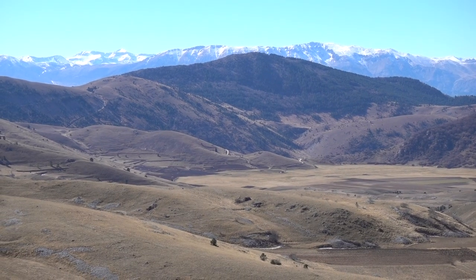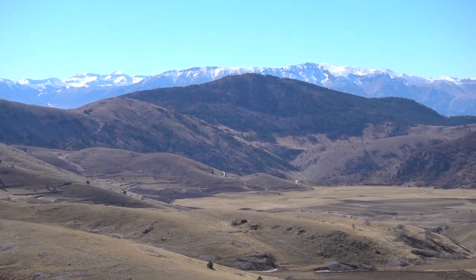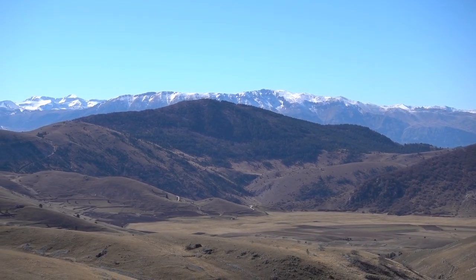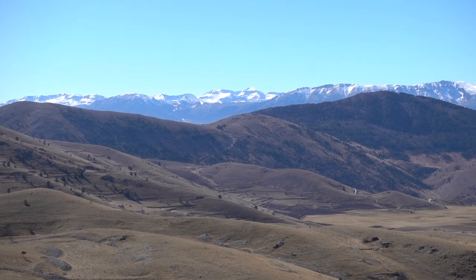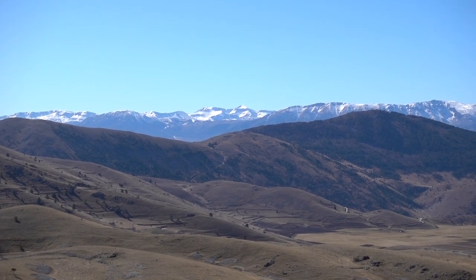This mountain covered with forest is called the Forest of Borishano. Behind this mountain is the high plane of Novelli, and the snowy mountains we can see behind are the mountains of the Velino chain. The mountain in the center of the screen, very far away, is called Velino.